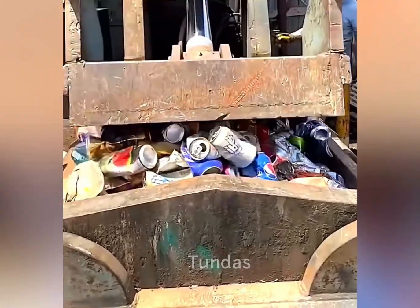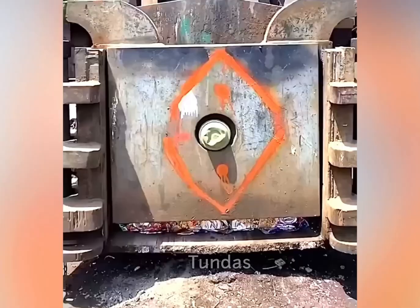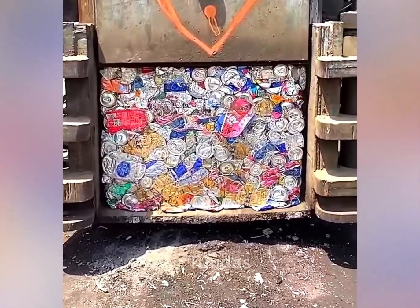This powerful hydraulic press is designed to compact metal items that are no longer needed, such as aluminum cans from beverages.